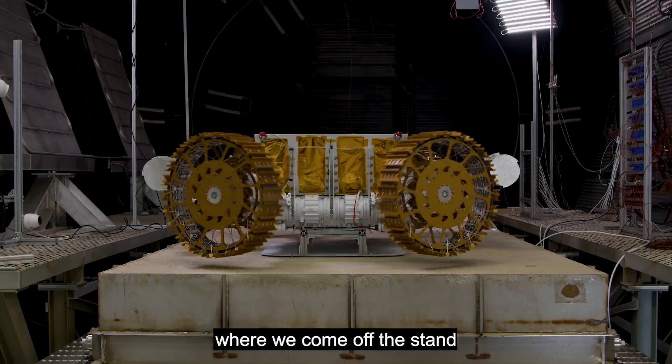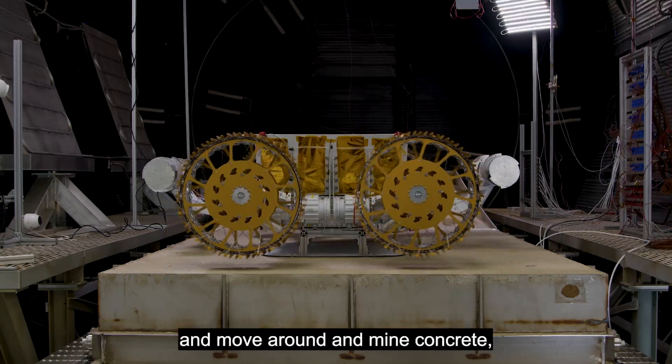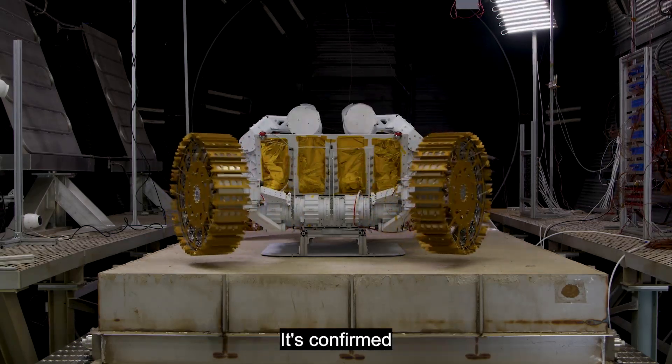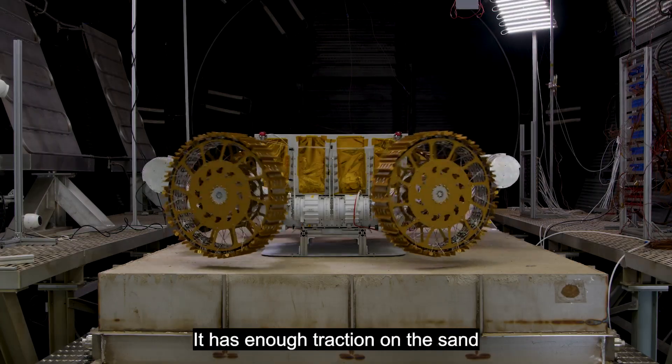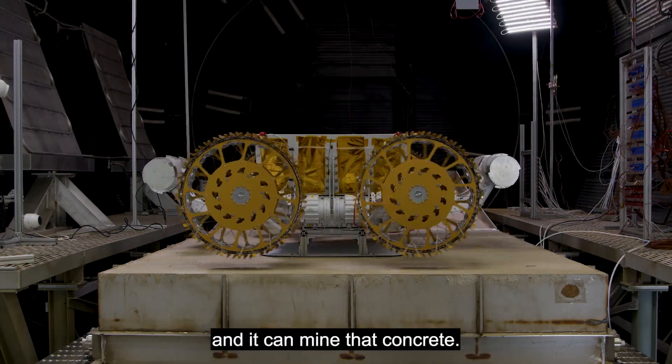The driving part — where we come off the stand and move around and mine concrete — is more of a functional test to confirm that the rover can traverse those slopes, go over those rocks, maintain traction on the sand, and mine that concrete.